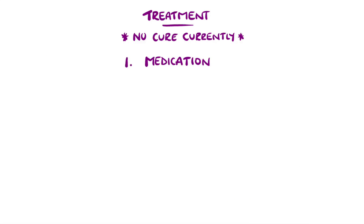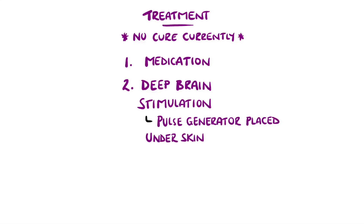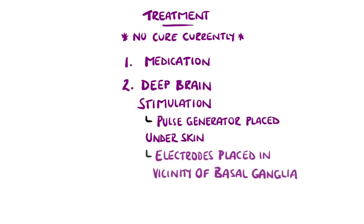In patients who no longer gain a benefit from medication, deep brain stimulation could be an option, where a pulse-generating device, like a heart pacemaker, is placed under the skin near the clavicle, with electrodes connected to areas of the basal ganglia to improve function.